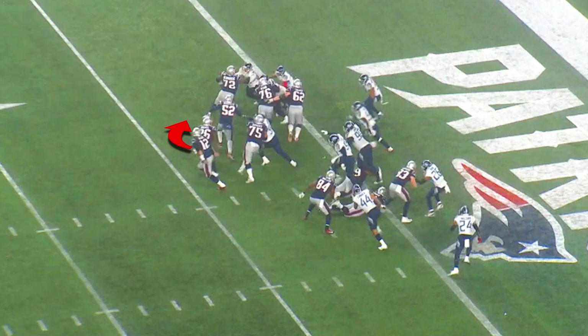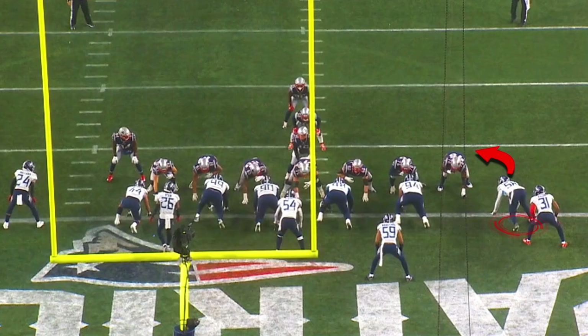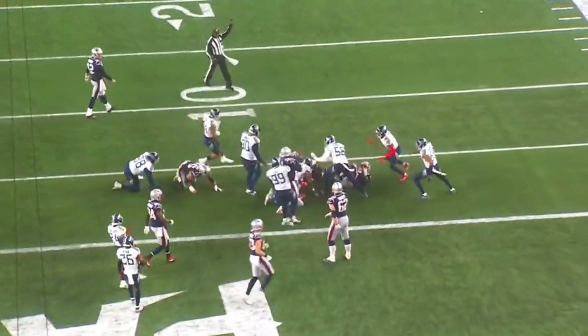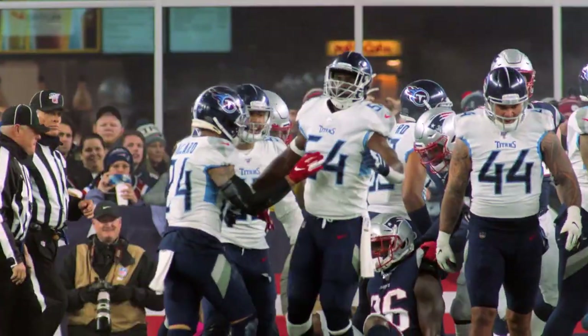As the tailback bubbles, we get another excellent trigger by Rashawn Evans. Watch Harold Landry set the edge on the outside to knock everything back. This was a big, big stop. They made New England kick a field goal, and it went a long way to this win in Foxborough. We'll be right back.